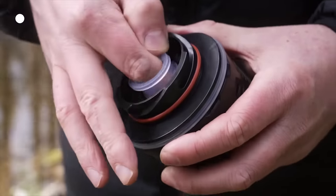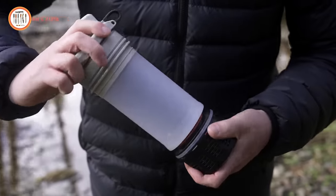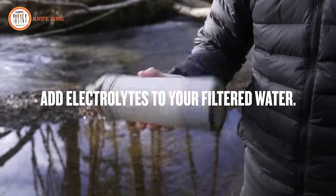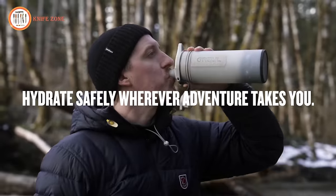This innovative water bottle employs a simple, yet effective filtration system, removing viruses, bacteria, and contaminants to deliver fresh, purified water in seconds.